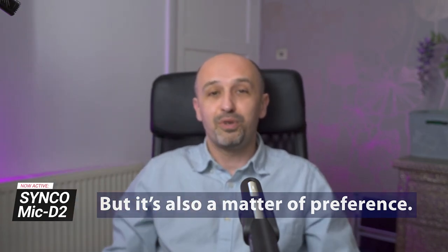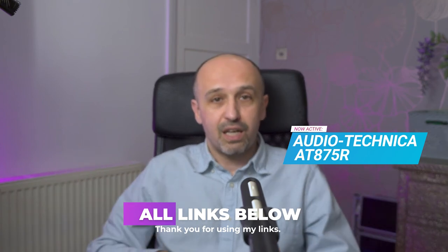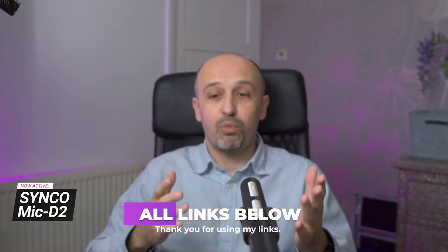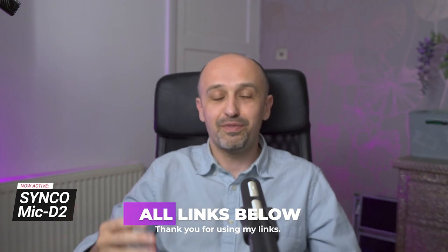I hope you enjoyed the test and the comparison, and that it was useful and helpful. Now obviously there is a price difference — Synco is a little bit more expensive and easier to buy at the moment. All the links are in the description. Thanks for using my links. If you have any questions, I'll try to answer them as soon as I can. Both great microphones, both get my recommendations — it just depends what you want to use them for. Take care, and thank you for sharing this video with your friends and other people. Cheers!